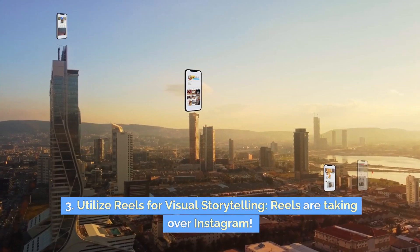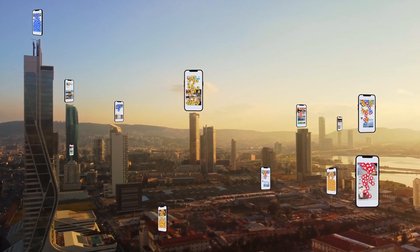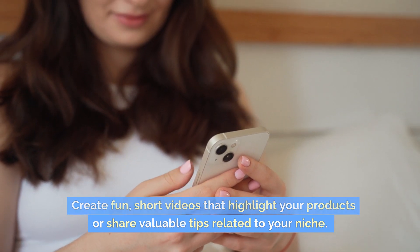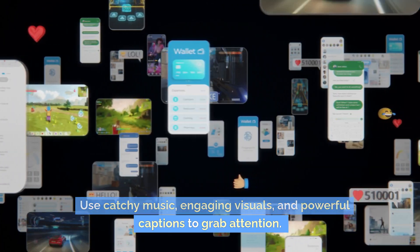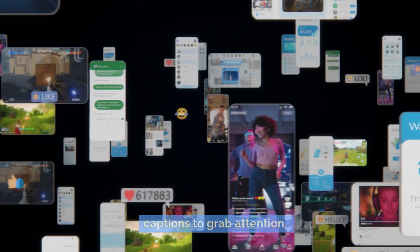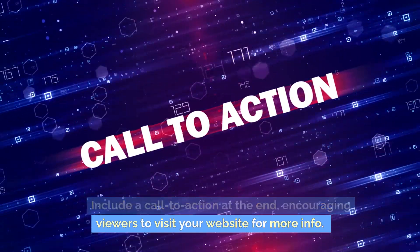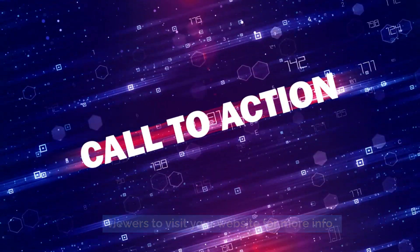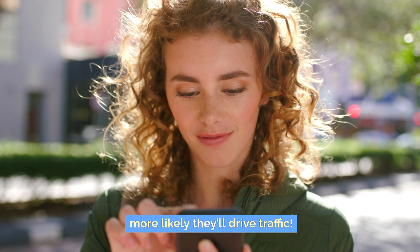Three: utilize reels for visual storytelling. Reels are taking over Instagram. Create fun, short videos that highlight your products or share valuable tips related to your niche. Use catchy music, engaging visuals, and powerful captions to grab attention. Include a call to action at the end, encouraging viewers to visit your website for more info. The more entertaining and informative your reels, the more likely they'll drive traffic.